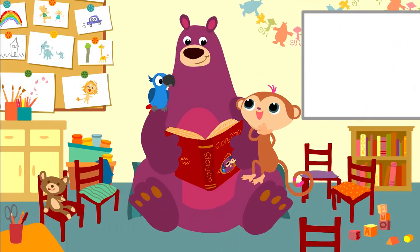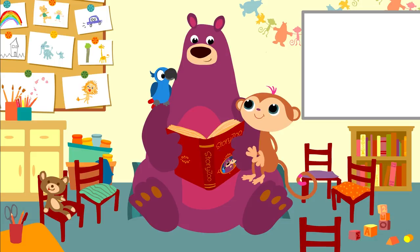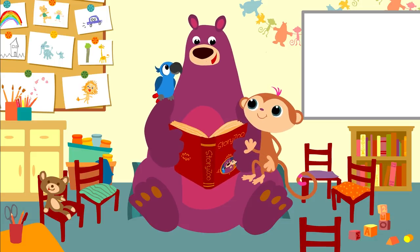That was a great box. Can I do it now? Yes, of course you can do it now, Toby. Have fun.